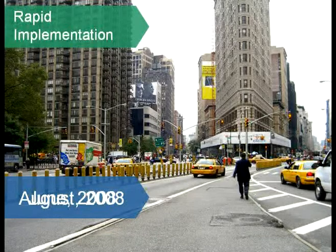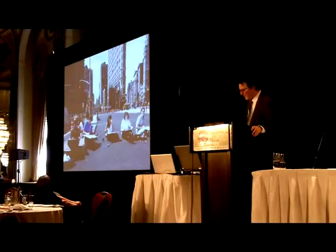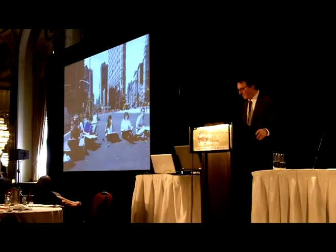So we rationalized this intersection as well. People love this project. It works great. It focuses the taxis and the parks around the avenues, which is exactly where they actually wanted to be. Before we even put in the tables and chairs, when we just put out the orange cones and resurfaced the street, people came out and started to use it. There's a huge latent demand for public space in New York City, and this picture proves it.